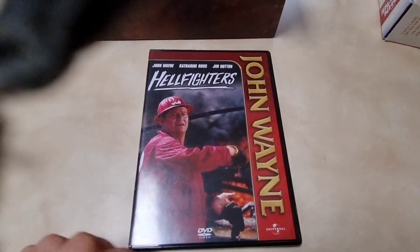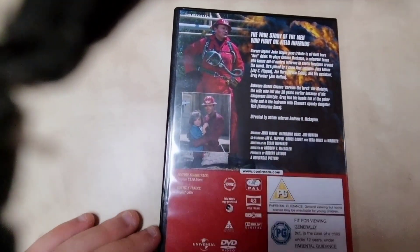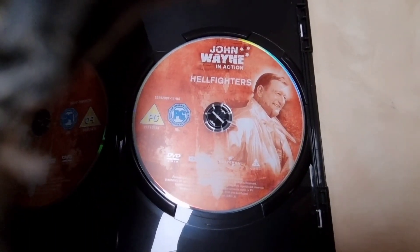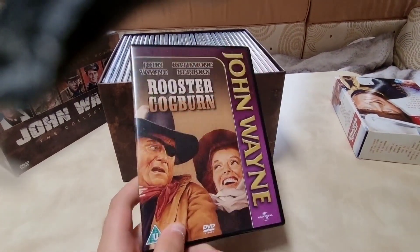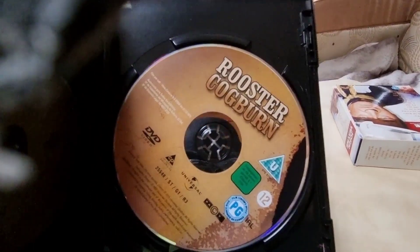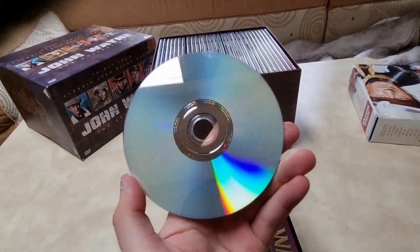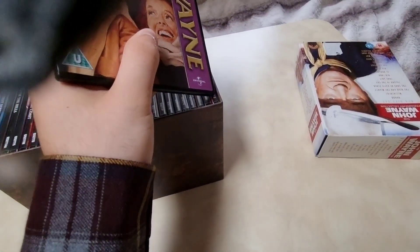Then 'Hellfighters' (1968) — based on a true person, a really good film starring John Wayne, also with Kathleen Ross and Jim Hutton. Then the last film in this box set: 'Rooster Cogburn' (1975), starring John Wayne and Katharine Hepburn. This is actually the second film in the 'True Grit' franchise, following Rooster Cogburn's story. There's the disc — very different compared to the other discs we've seen.